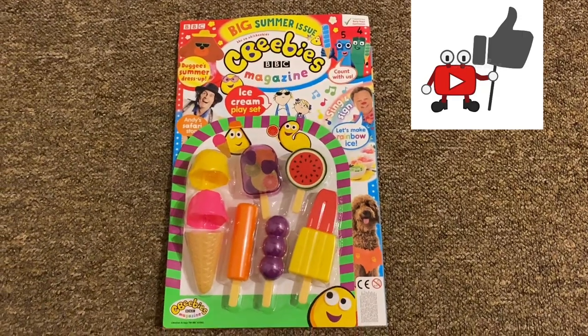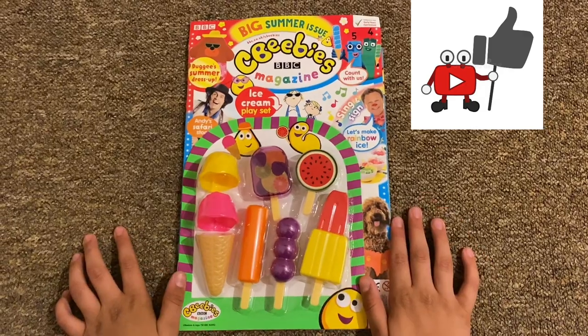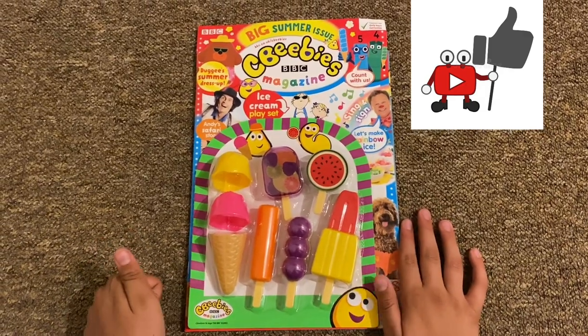Hello guys, this is MatthewCBJ here, and before I start this video please like, subscribe, and share.